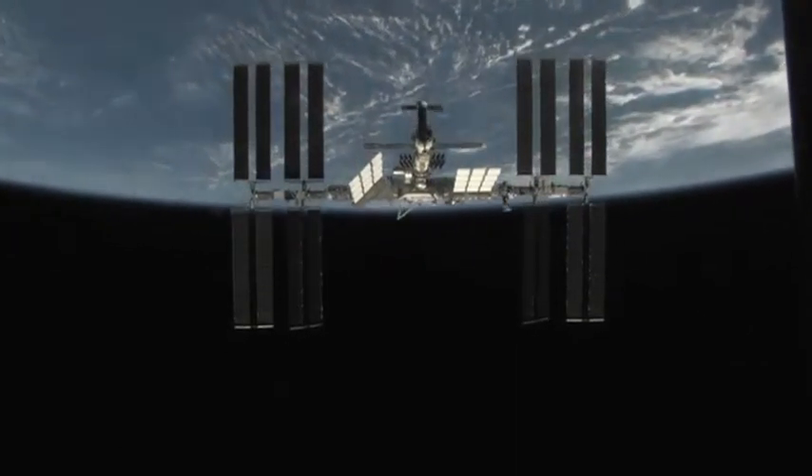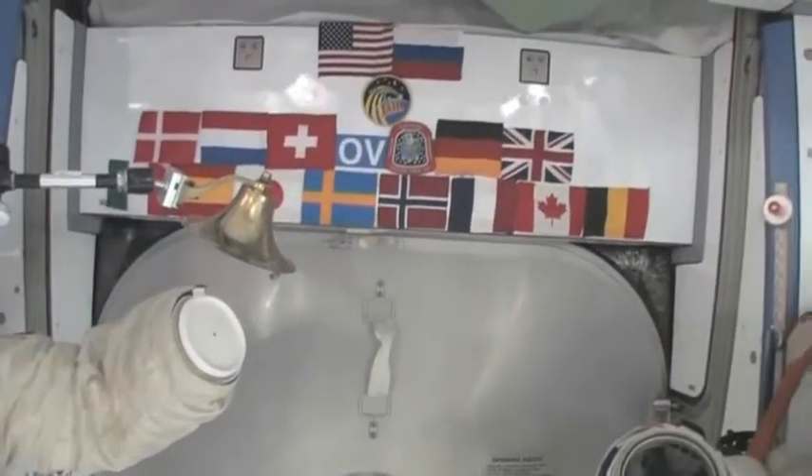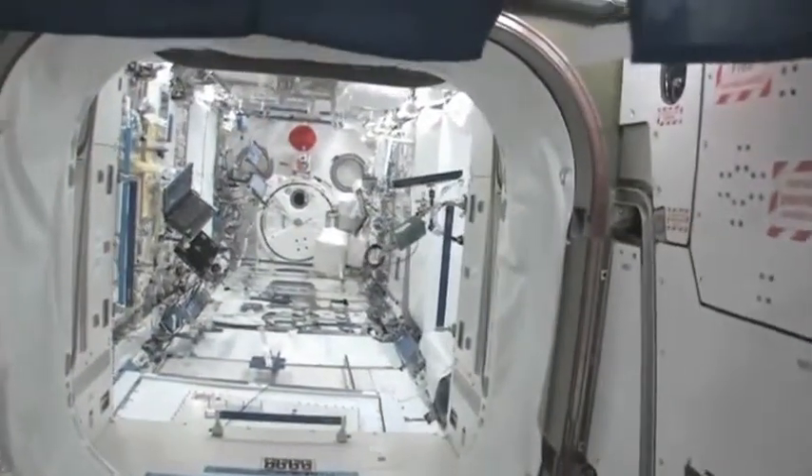It's difficult to know what's up and what's down when you're floating in space. Inside, it's an enormous laboratory where the astronauts are researching and testing new technologies for the future.